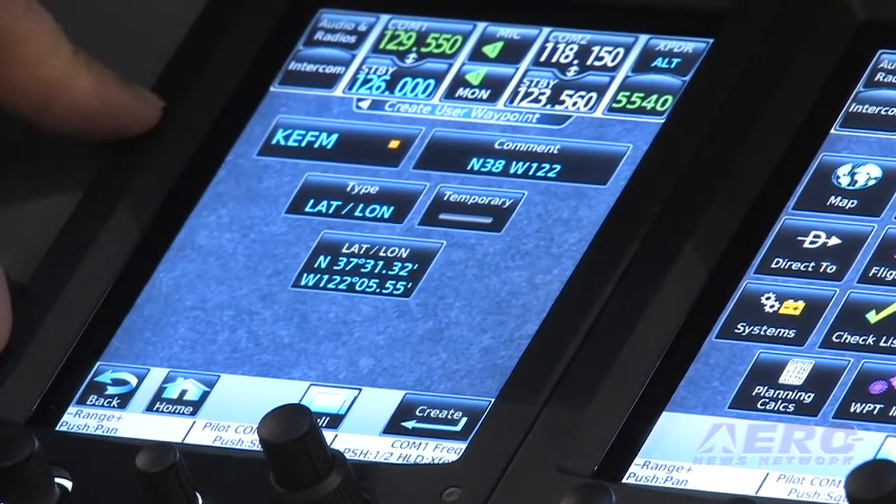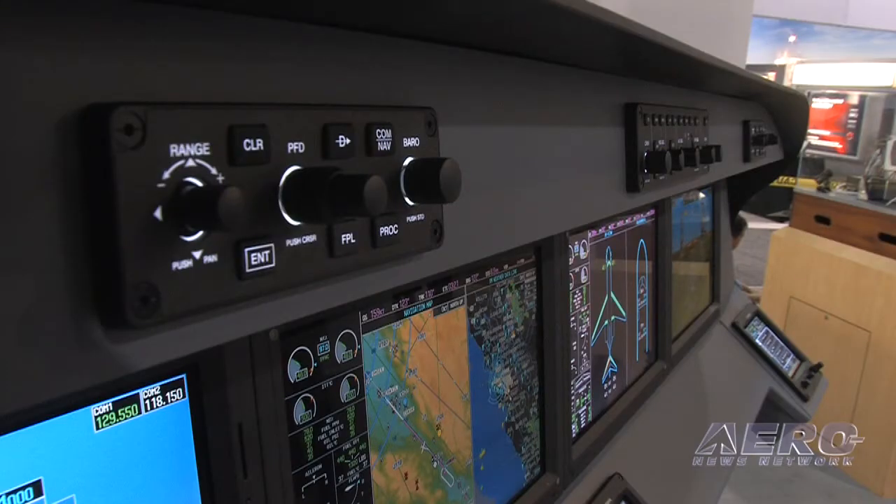The G5000 is heading for one of the most hotly contested parts of the market — a tough area. You're up against not only some major players, but some folks that have been entrenched there for quite some time. What does G5000 offer in regards to the competition, and how are you going to get people off of what they've been doing forever? That's a great question.